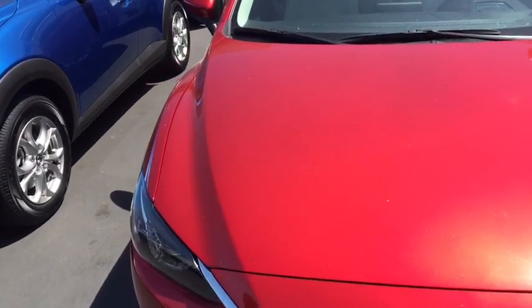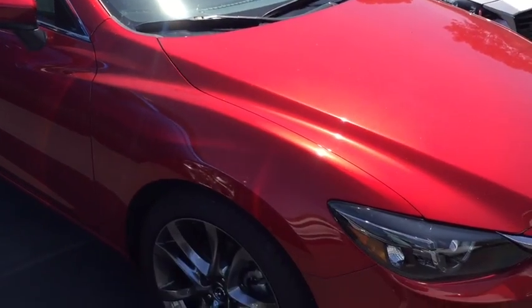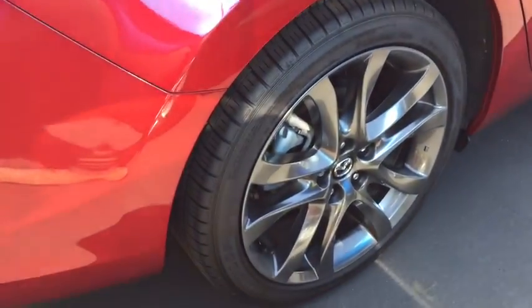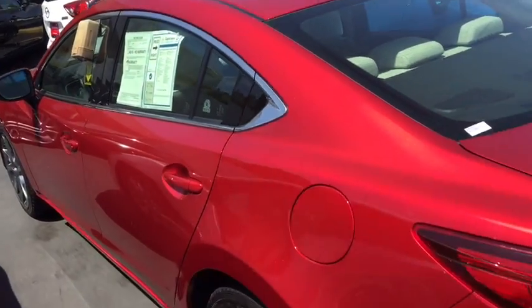Here is a look at the 2016 Mazda 6 that you are interested in. This one is the Grand Touring, so it does come with the Grand Touring signature rims. Beautiful. This one is in a beautiful red color — it really accents the car well.